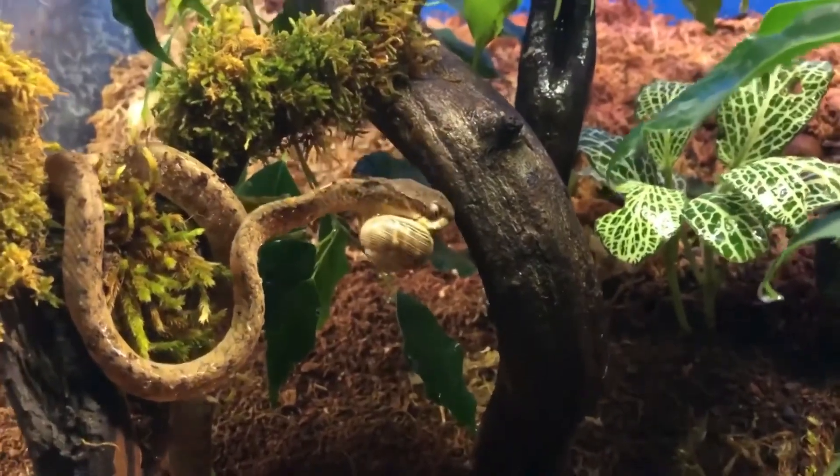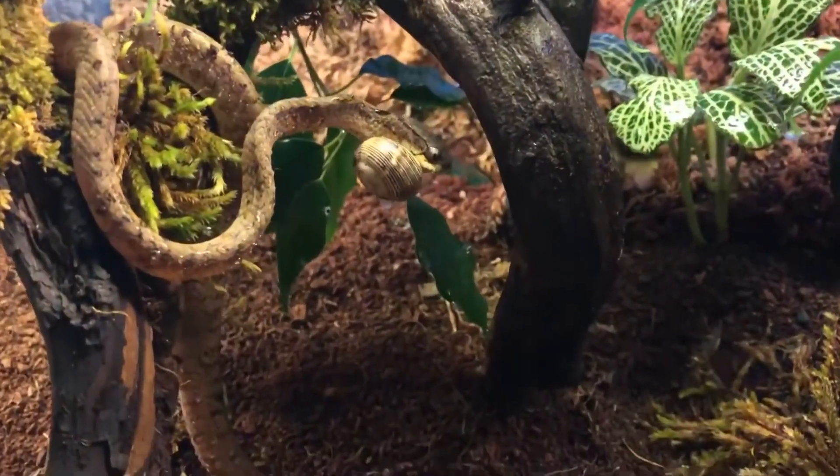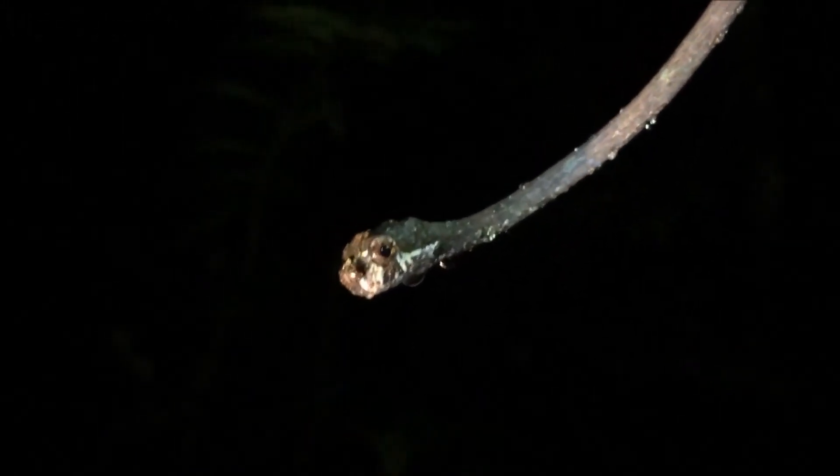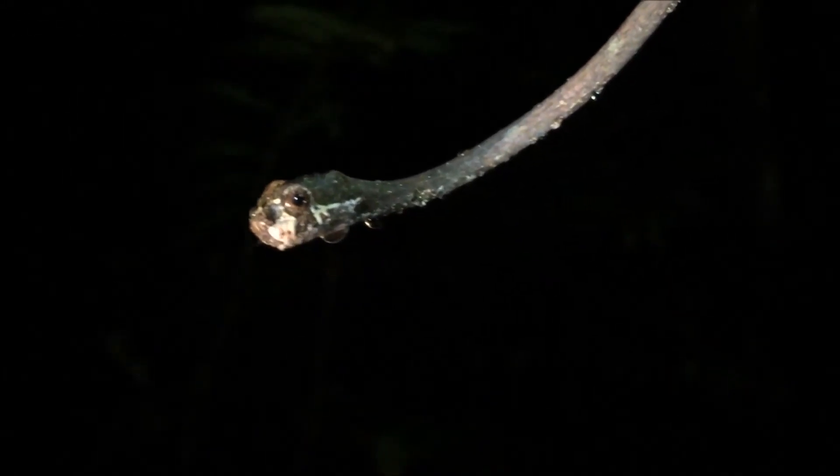There are other snail-eating snakes in other parts of the world. Depending on your source, there are somewhere around 15 to 30 currently described species of slug-eating snakes in this genus.